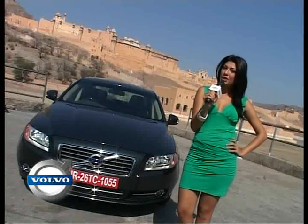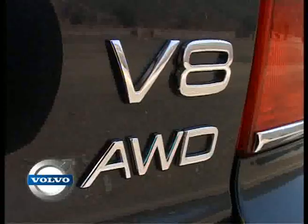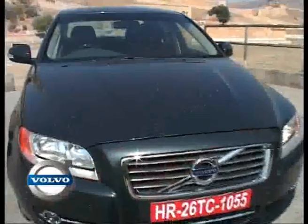Behind me is the magnificent Aamir Fort, which is another exquisite locale in Jaipur. Speaking of exquisite, I feel like quite the queen with my royal steed by my side, the new Volvo S80.